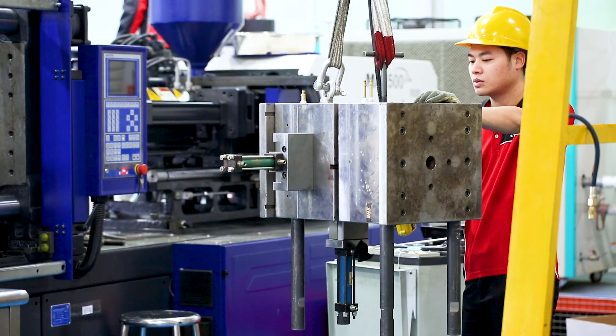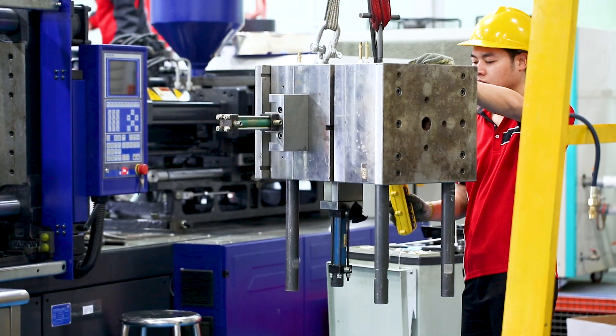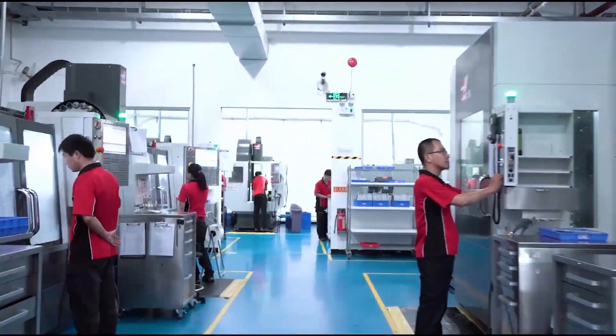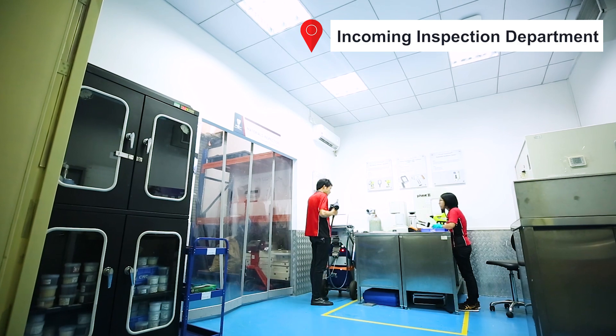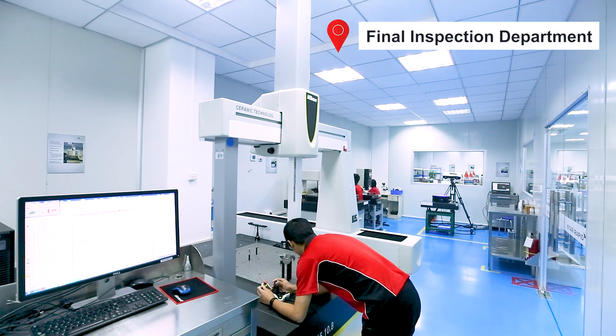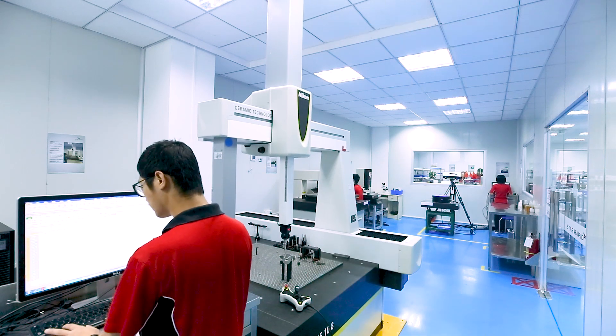Production quality steel tools can be made as quickly and economically as aluminum, but last much longer. Our ISO certified facility has incoming material verification and outgoing quality inspection to guarantee confidence in your finished parts.